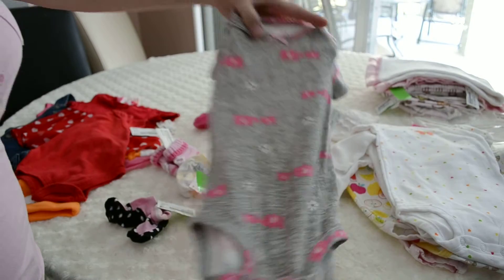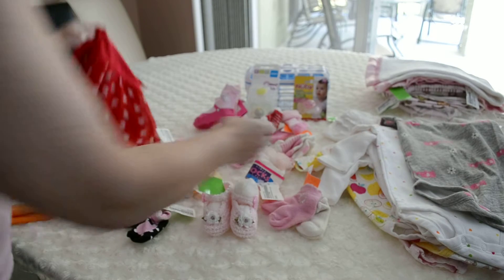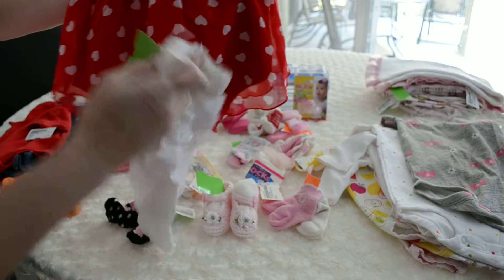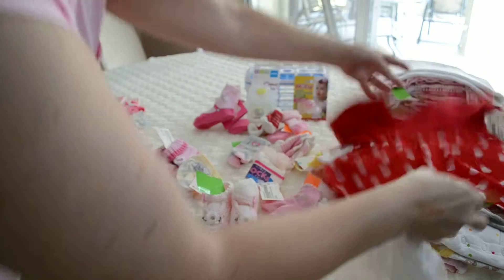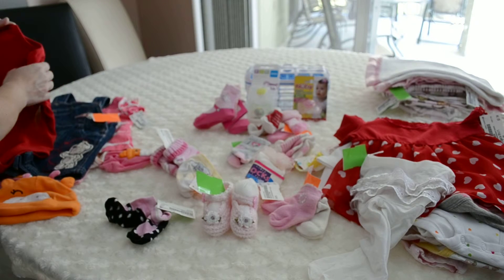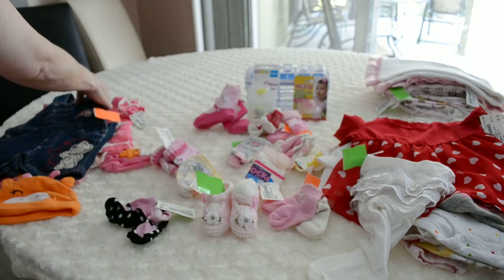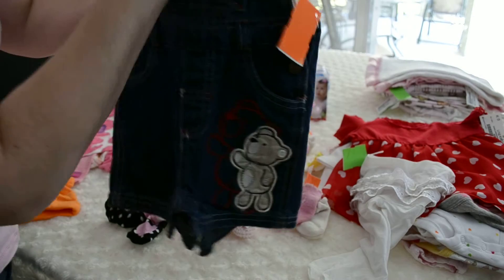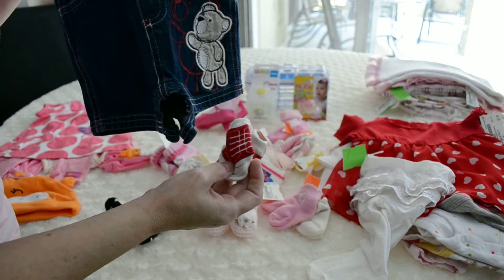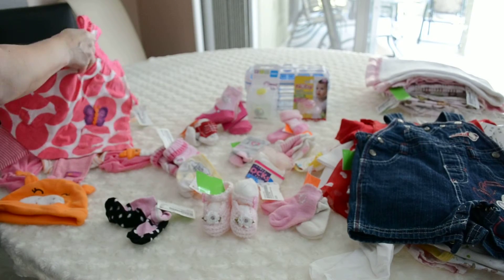This is the three-to-six-month one. This is an outfit for Coraline — these little tights go with this little dress, isn't that so cute? Then I got one for the surprise baby: this little red onesie goes with these little overalls, and these little socks go with it too. Isn't that so cute? It's going to be a boy baby, of course.